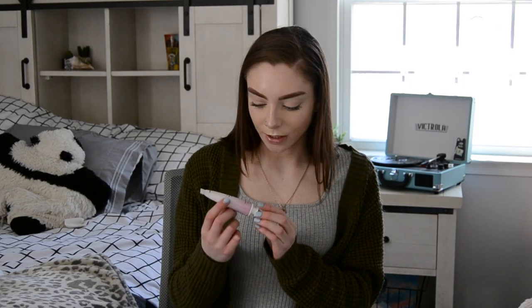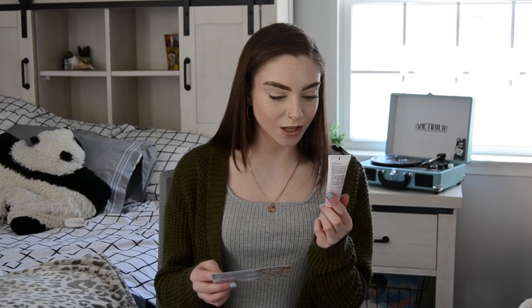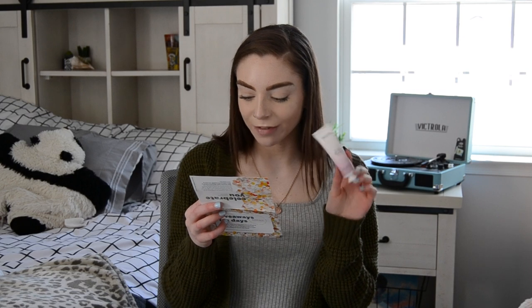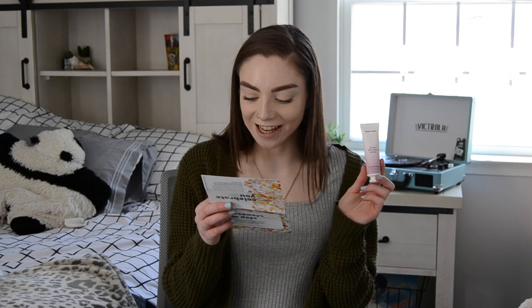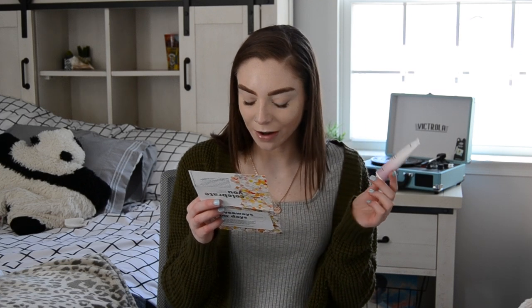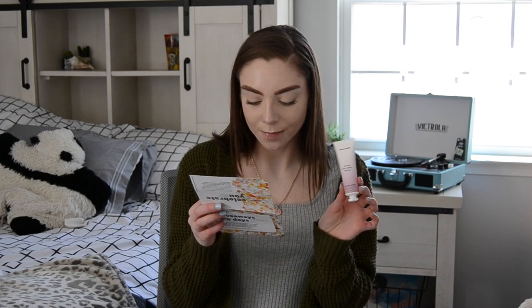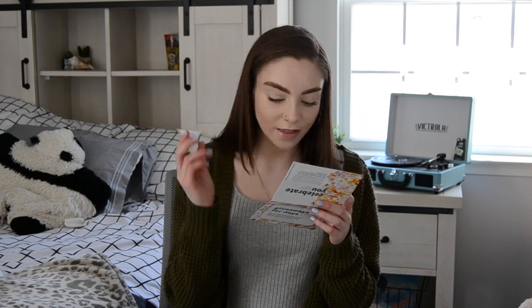This next product is one that I definitely do not need because I have so much lotion. So this is the Grace and Stella Lavender Body Cream. 'Do your skin a favor — use me. We're heading into warmer months, so it's officially time to refresh our skincare routine, including the product we use on our bodies. This floral-scented body cream is made with cocoa seed butter, aloe vera, and rosehip seed oil to keep your skin baby soft for up to 12 hours. Lavender is known to relax — use this before bed to help you unwind after a long day.' The full-size version is $15.